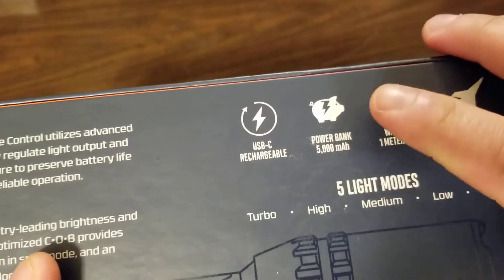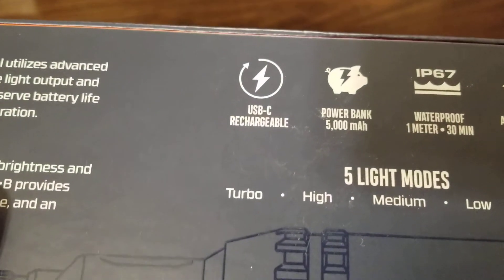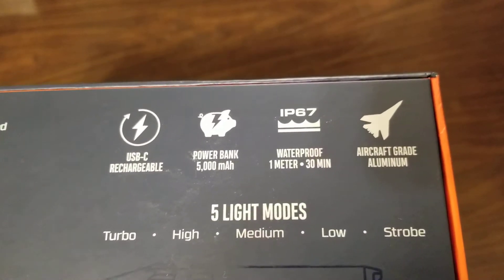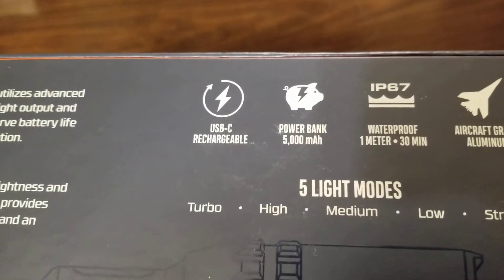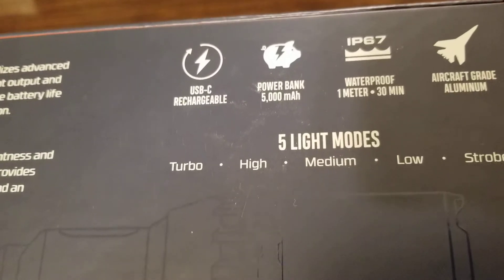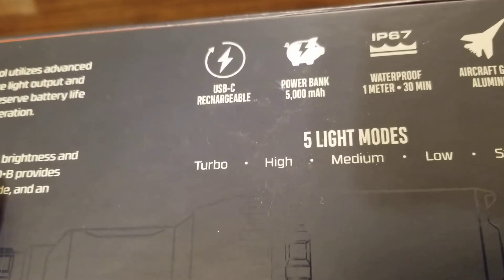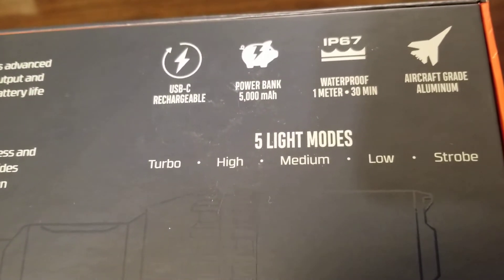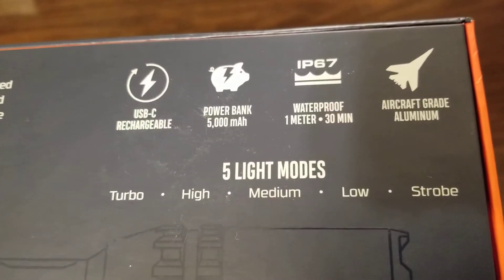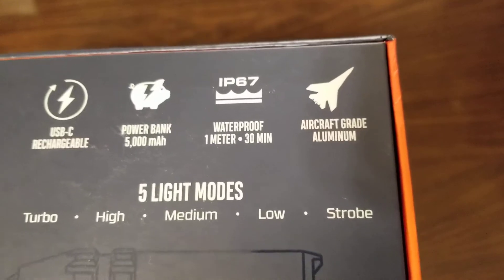This one actually has Type-C charging, unlike the previous ones which only used micro USB. It has a 5,000 milliamp hour (5 amp hour) battery, the same as the Redline 6K. It's two lithium ions at 3.7 volts — about 2,500 milliamp hours each. It's using two 26650s in series for a total output of about 7.2 volts. It's also IP67 rated to one meter for 30 minutes, with aircraft-grade aluminum construction.